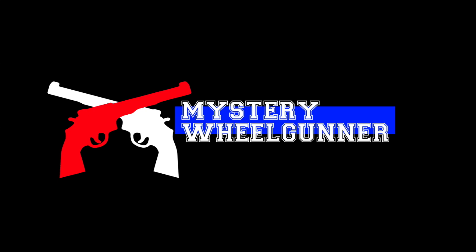Hey there, everybody. Welcome back to the Mystery Wheel Gunner channel. Thanks for tuning in. All right, let's get back to it.